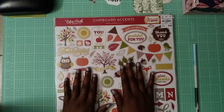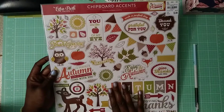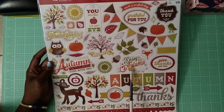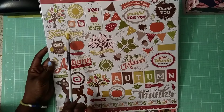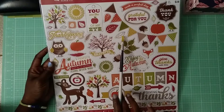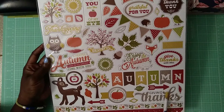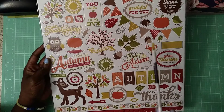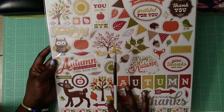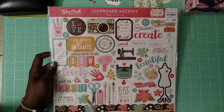What made me go out to Tuesday Morning is the Echo Park Paper Company chipboard accents, and these were $3.99 a piece. This one is a fall piece — you have 'give thanks,' 'enjoy autumn,' a little deer, Thanksgiving motifs. I don't do a lot of Thanksgiving cards but for $3.99 I got it. It has these great big chipboard pieces — I love these gigantic ones with the tree and the owl.